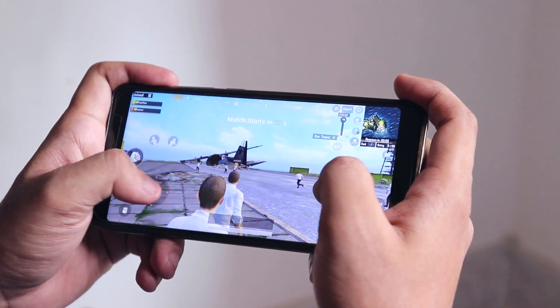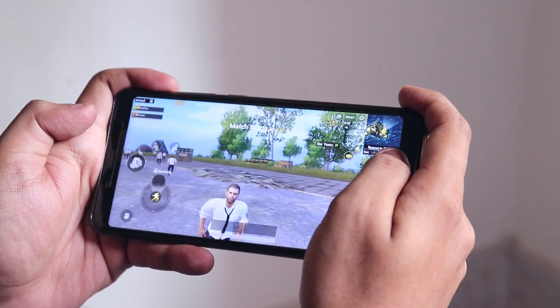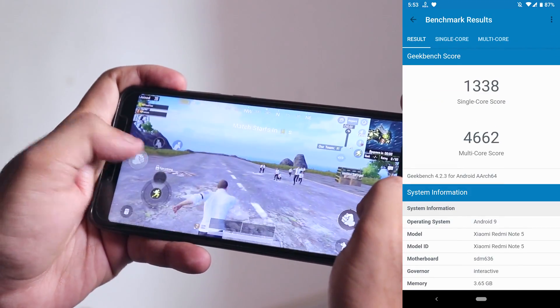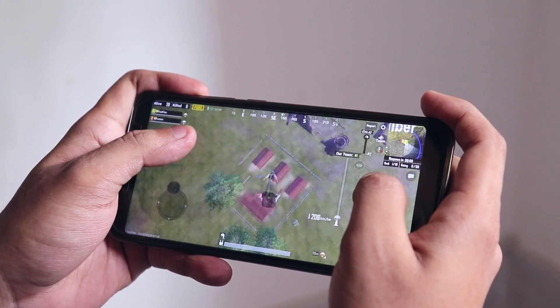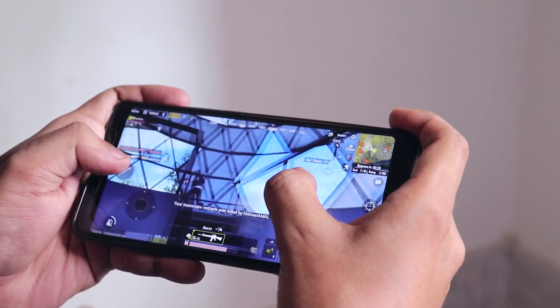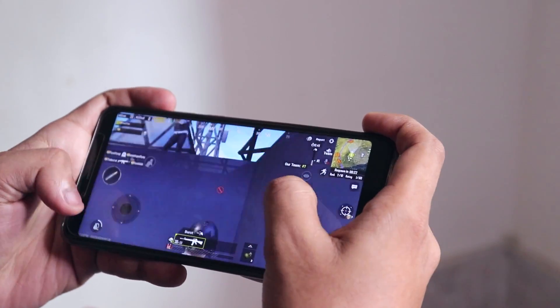Even in terms of gaming performance, this ROM did quite well. Here is the gameplay demo.